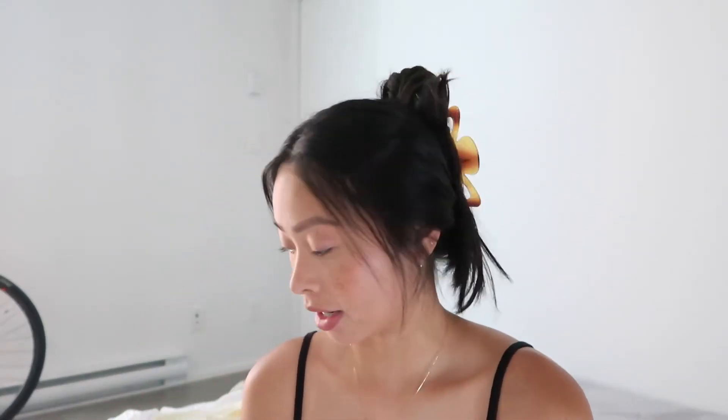Hey guys, welcome back. I just wanted to do a little haul of some Aritzia summer clothes that I recently purchased. I'll show you what I've got and then try them on for you. Here we go — I'll start with the bottoms.